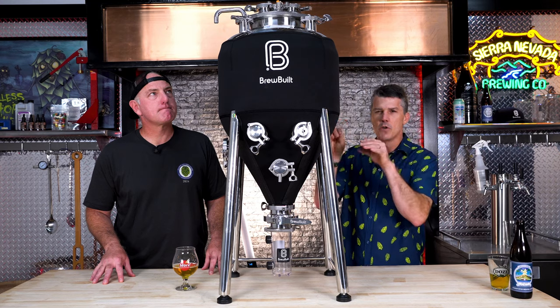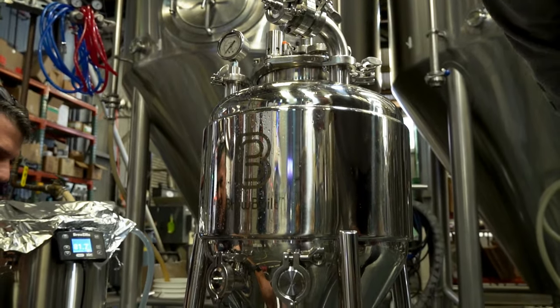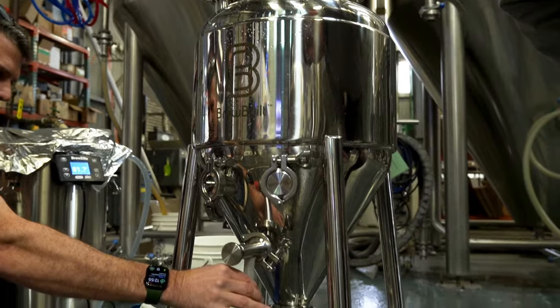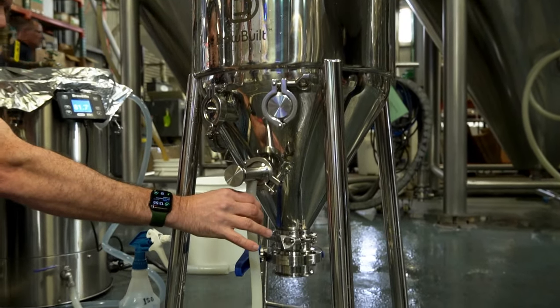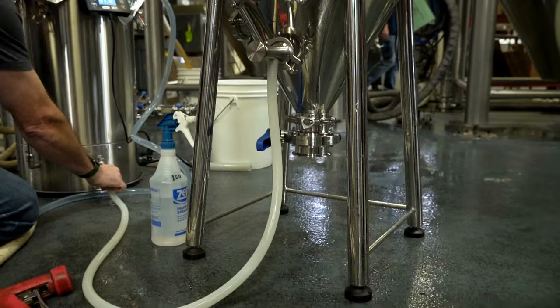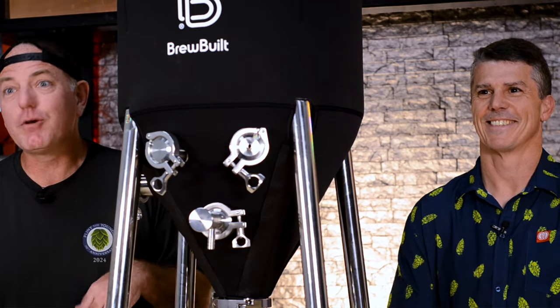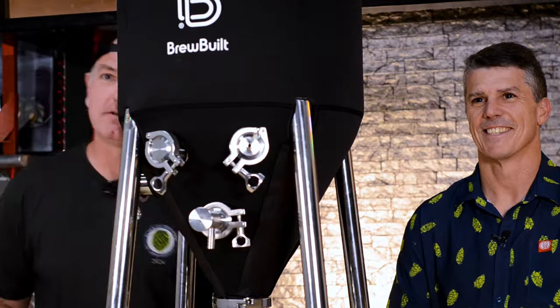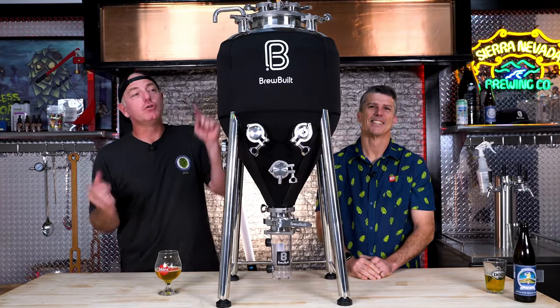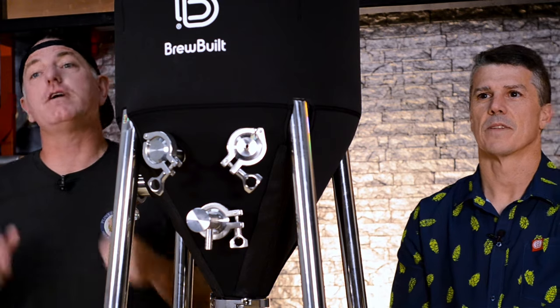We covered all of the new features in our first look video, and that's available right now — give it a watch and let us know what you think. First impressions on this thing have been perfect. We got to ferment in it a couple months ago; it was hard keeping my mouth shut for the last two months, but here it is. One lucky winner gets to choose between either the 14-gallon, which we see here, or the seven-gallon — whatever fits your needs.